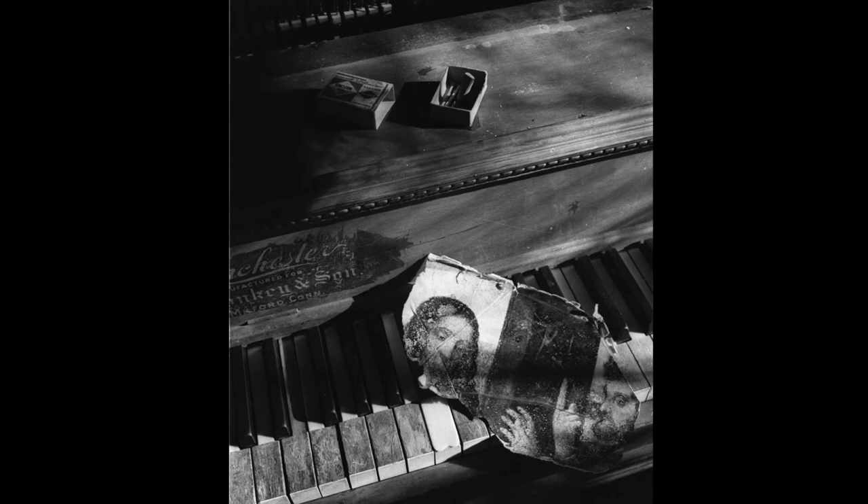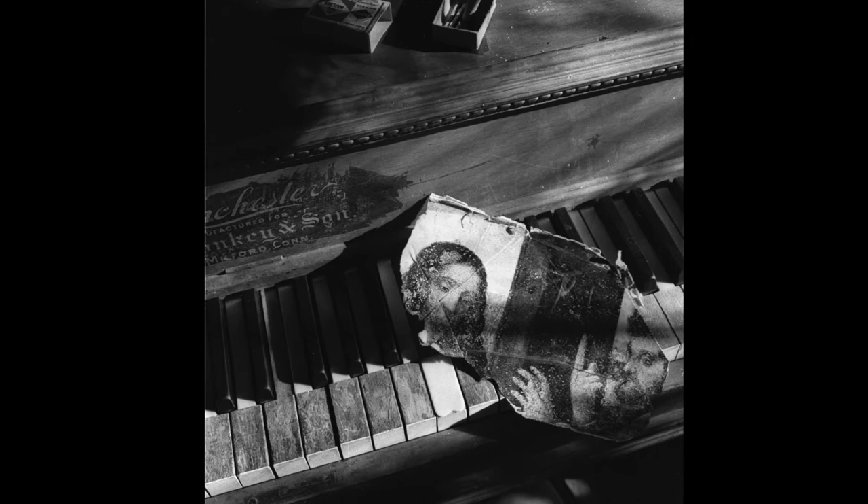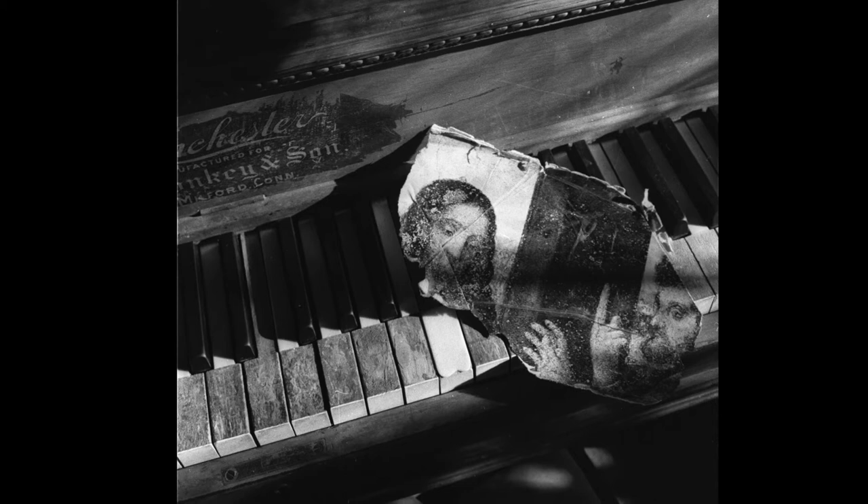Compositionally, the variety of subject matter — the matchbox, the text on the piano, the art, the keys — all move the eye through the piece. And the stark white replacement key, which is in the center of the frame toward the bottom, is a heavy visual focal point which brings the viewer toward that piece of mystery art.